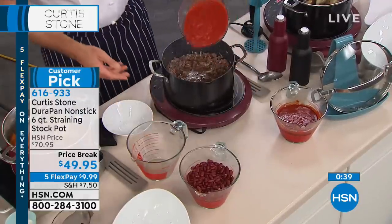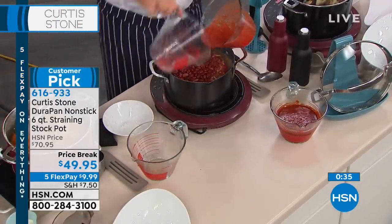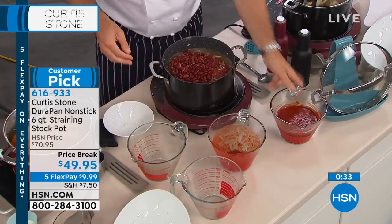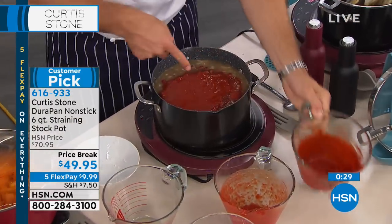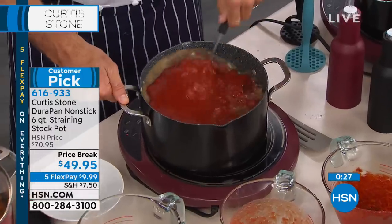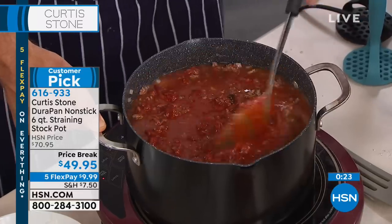Four, four, eight, twelve — look at that — and another four is sixteen. Sixteen cups plus two pounds of beef, and it still hasn't reached the top. So you're able to make a big old chili in this gorgeous big stock pot.